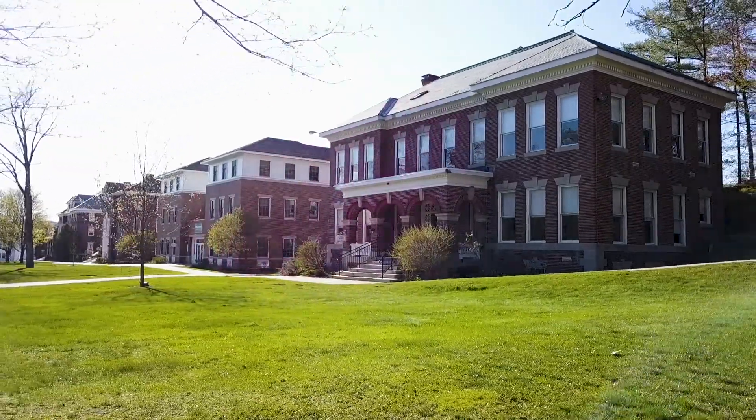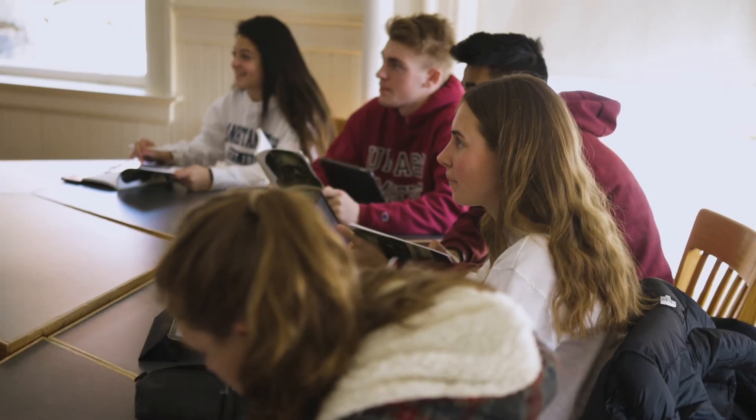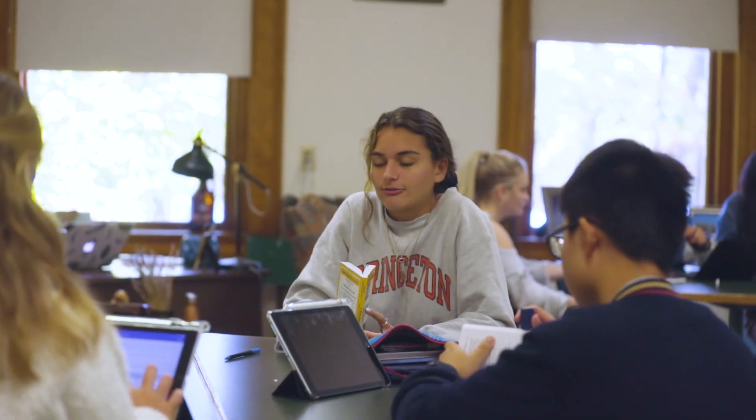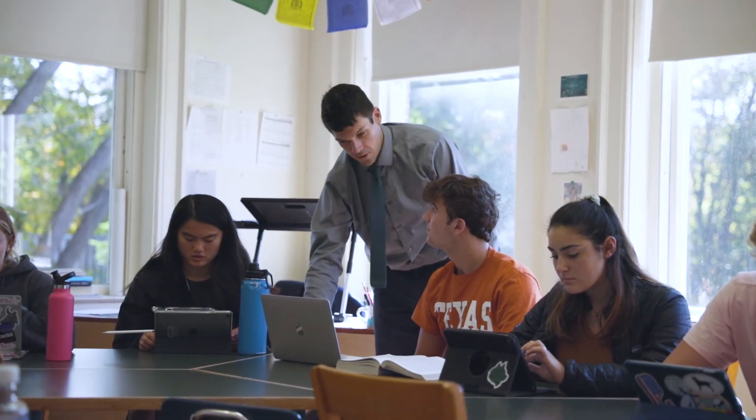Here we are at Lane Hall, home to the English department here at New Hampton School. One of the most important things that we can do for our students is to prepare them for college and help them become great communicators. When you walk into a classroom at New Hampton and experience an English class, we're going to have roundtable discussions, talk about books, and be focused on helping students become better writers. We read great books, relevant books, and we also spend a lot of time giving students one-on-one attention.